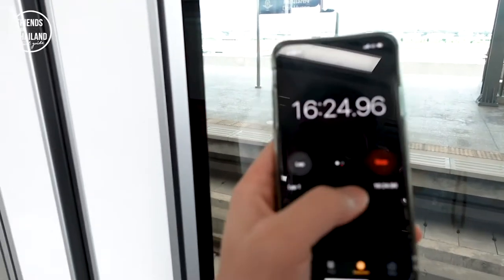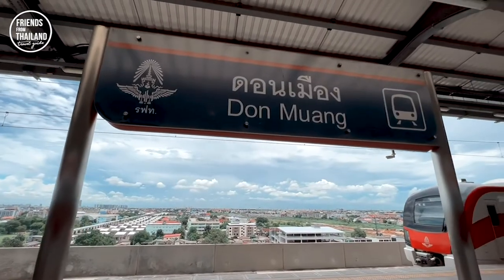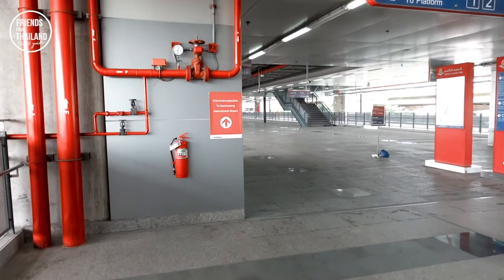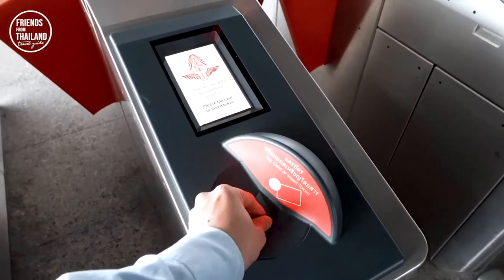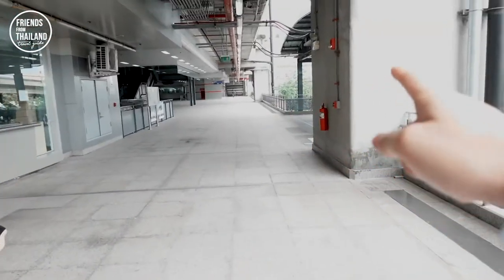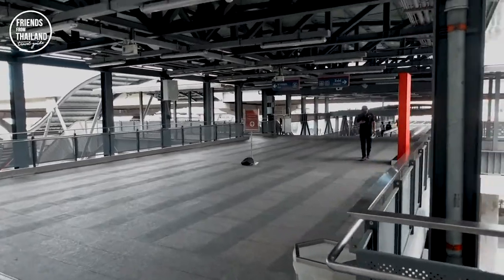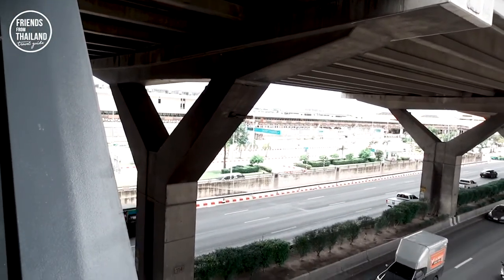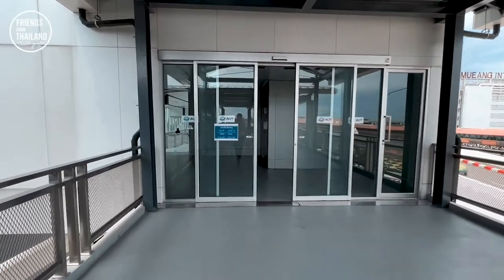We are at Don Mueang Airport and it took about 16 minutes. Once you go down, there's a sign to direct you to Don Mueang Airport. It is a long walk from the station — we have to walk from there all the way. One thing you should notice is that if you travel with a lot of luggage, maybe this is not a good way to do it. The train station is along Vipavadi Road and the airport is on another side.